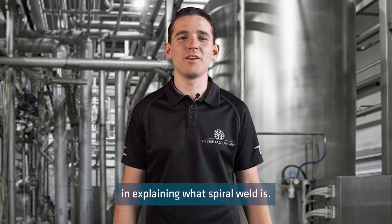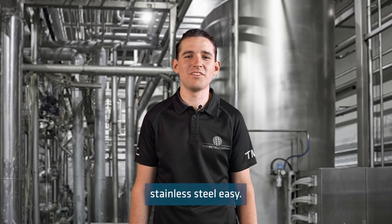I hope this has been helpful in explaining what spiral weld is. If you have any further questions, please get in touch with the crew at the Metal Company, because we make buying stainless steel easy.